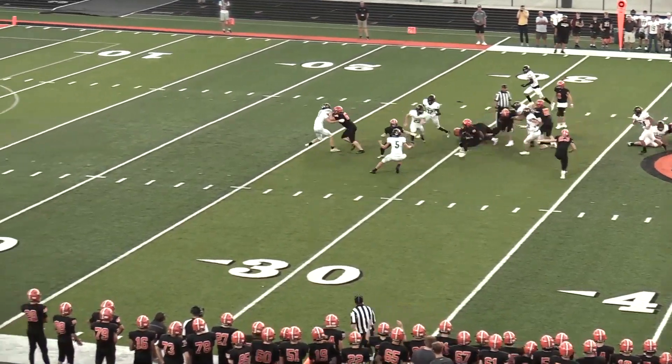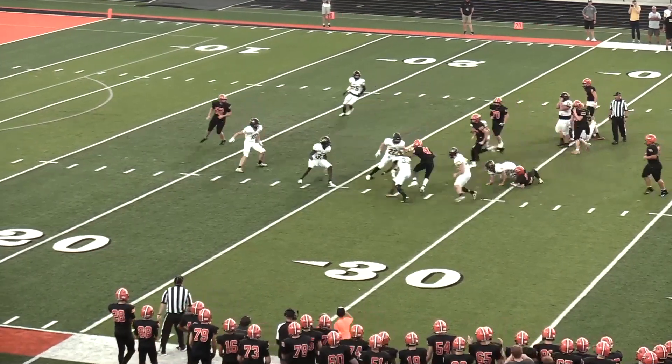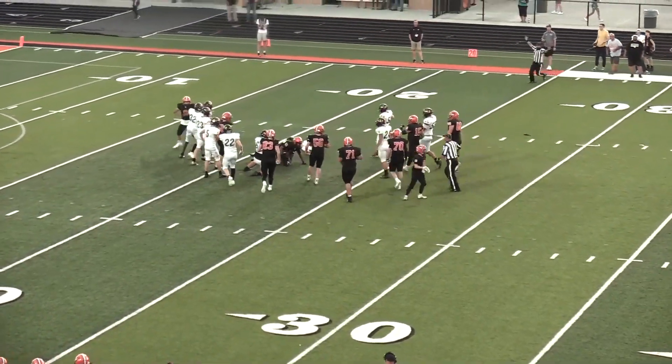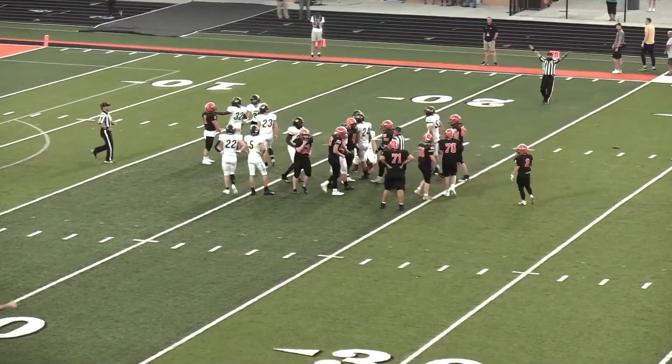They give it to Meads. He cuts it back in and he jukes away from a man, then back inside — he's still on his feet, down inside the 25 to about the 22-yard line.